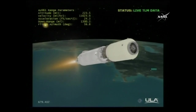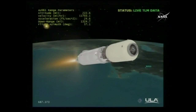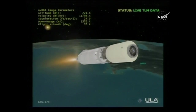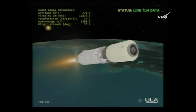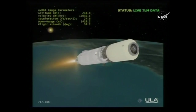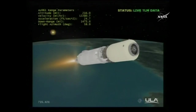PU has requested an oxidizer-rich condition at this point. Engine response looks good. Current altitude 221 miles, downrange distance 1,543 miles. Current velocity 12,545 miles per hour. 12 minutes into the mission. PU continues to request a slightly oxidizer-rich condition. Engine response looks very good. LOX pump discharge and fuel venturi all stable and as expected. RCS line temperatures and bottle temperatures are stable.